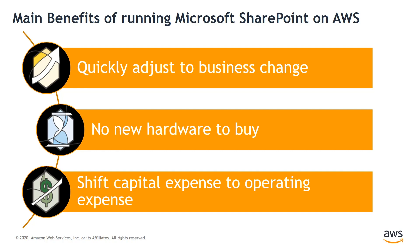Number three: shift capital expense to operating expense. It allows you to move from capital expense to operating expense while also reducing operating expense on the cloud. You no longer need to plan, procure, manage, and depreciate your IT infrastructure. You can replace large upfront expenses with more predictable costs that scale with your business.